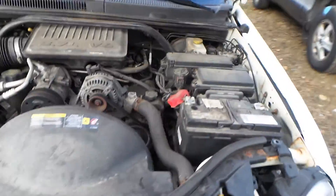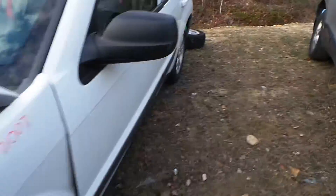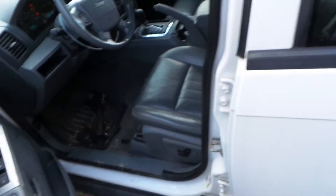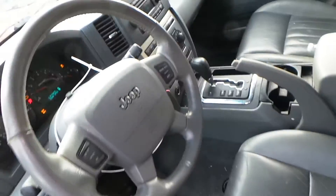This 3.7 liter engine runs great. It has a low mileage for the year at 112,000 miles. This is an automatic, and it's got a grey leather interior with power seats.